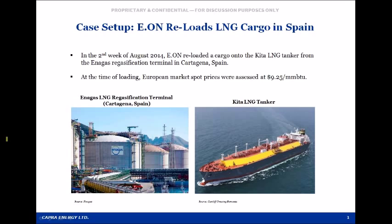One of the most active global marketers and traders of LNG is Germany-based EON, which reloaded a cargo of LNG from the Cartagena, Spain regasification terminal, which we see here on the left, onto an LNG tanker that EON had chartered, which we see here on the right, named the KETA LNG. Our best estimate of the price at which EON acquired the cargo is $9.25 per MMBTU.